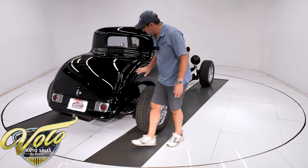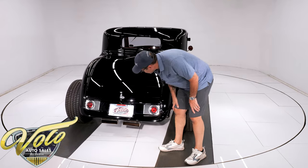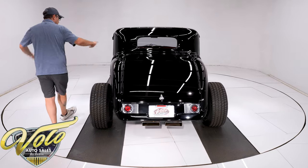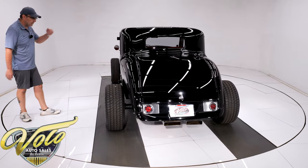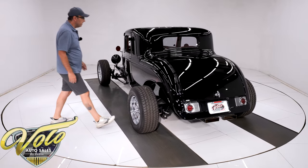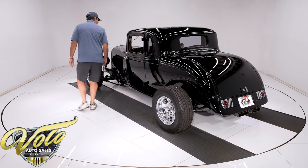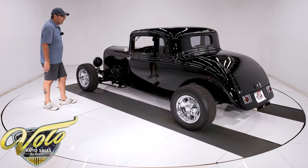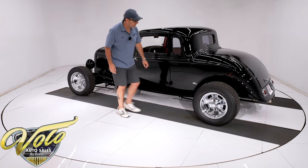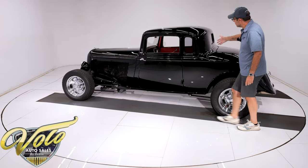Absolutely mirror-finish straight body work. This is custom back here — you've got the recessed license plate. The body is amazing, and so is the paint. It's a glass-finished paint job. I did not find a flaw — maybe there's something minor, but I don't see one. It's beautiful. It has a little bit of old-school custom hand pinstripe put on it — nice little touches here and there.